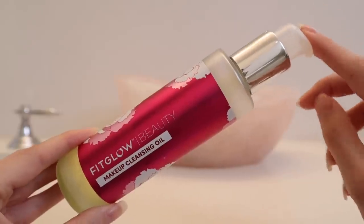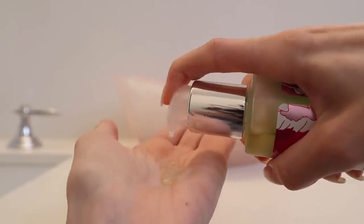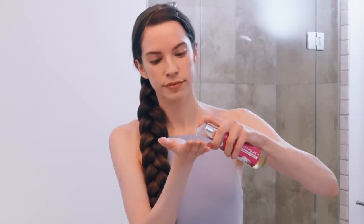Now moving on to skincare, I'm starting with the Fit Glow makeup cleansing oil. This cleanser is incredible — this is actually my second bottle. It smells so good, like a delicious watermelon. What I love about it is it's an oil cleanser, but it just washes off so easily with water, so you don't even need to use a washcloth. It has cloudberry seed oil, watermelon seed oil, camellia seed oil, and cherry blossom extract.